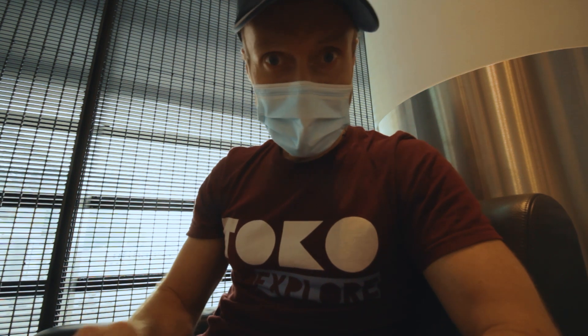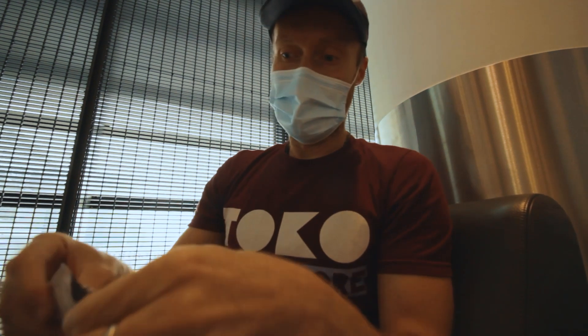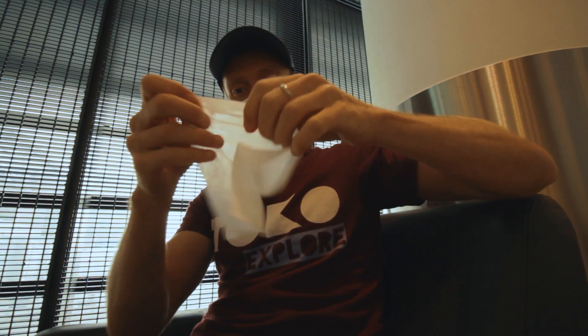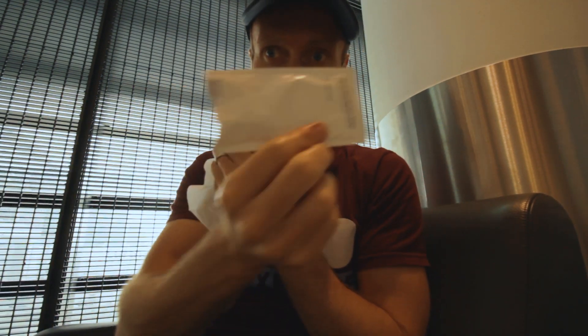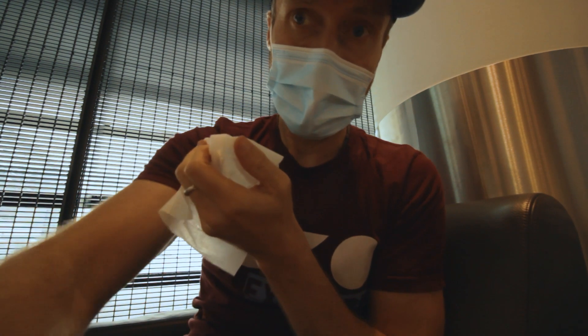Welcome from inside the Lufthansa lounge here at Frankfurt airport. Before I start my lounge review, let's clean my hands. Lufthansa has these big packages of hand disinfection wipes.